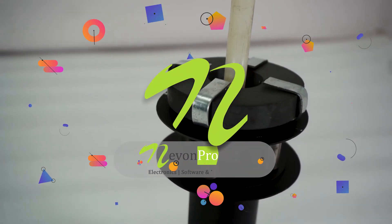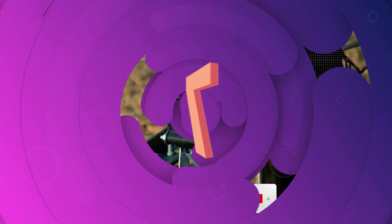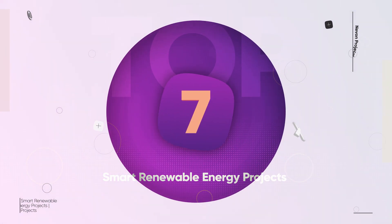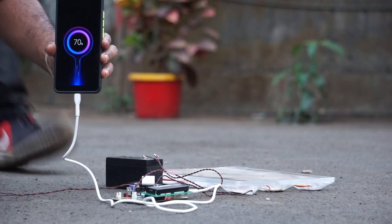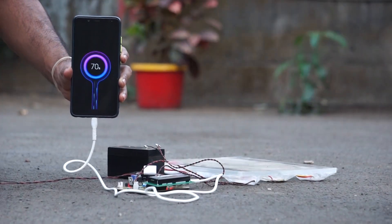Hello everyone and welcome back to our channel. Today we're exploring the top 7 smart renewable energy projects that combine brilliant engineering with hands-on innovation. From a solar-powered e-bike to footsteps that generate electricity, let's dive into these amazing ideas.